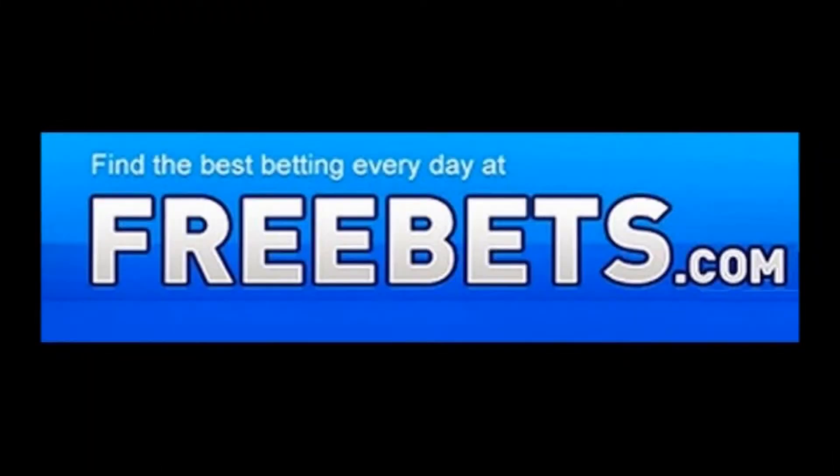Thank you for watching and remember to visit FreeBets.com for all the best betting odds and offers every day.